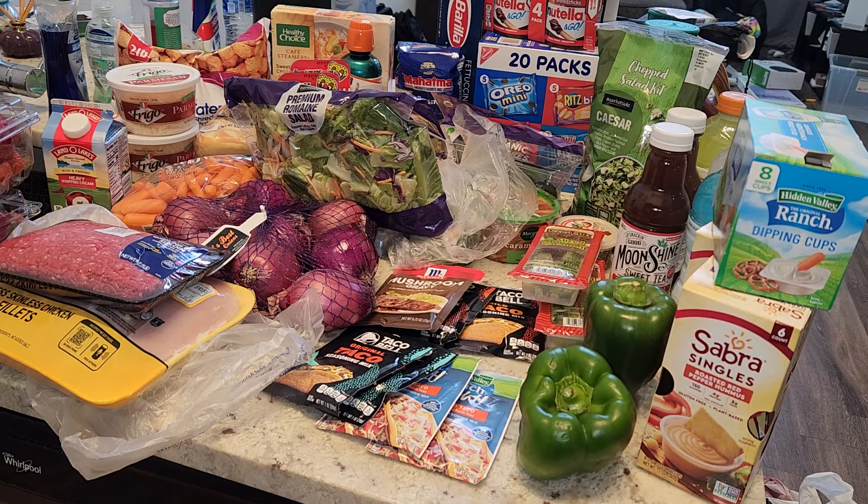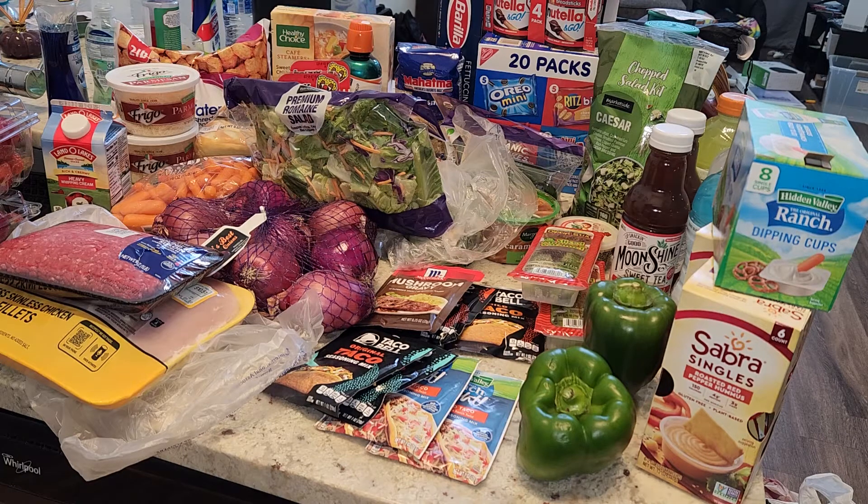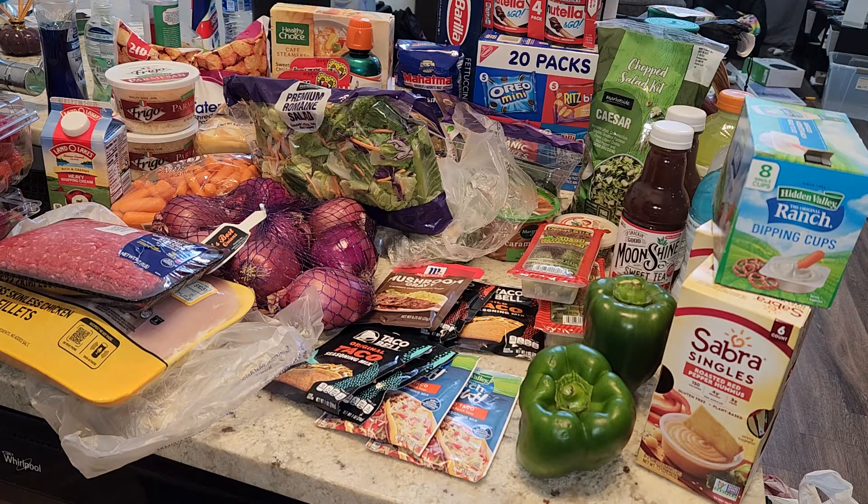Hi everyone and welcome! If you're new here, my name is Brittany. I have another grocery haul for you. I know my last few I have been complaining about Walmart pickups, and I'm going to complain again today. I think this is going to be my last Walmart pickup — I'll just have to go inside the store because I feel like I spend more money and get more than I originally need.